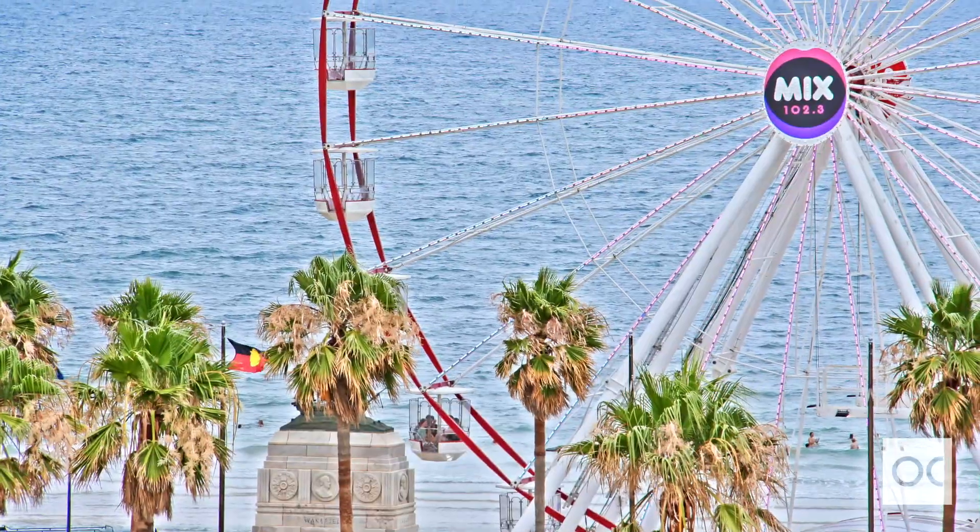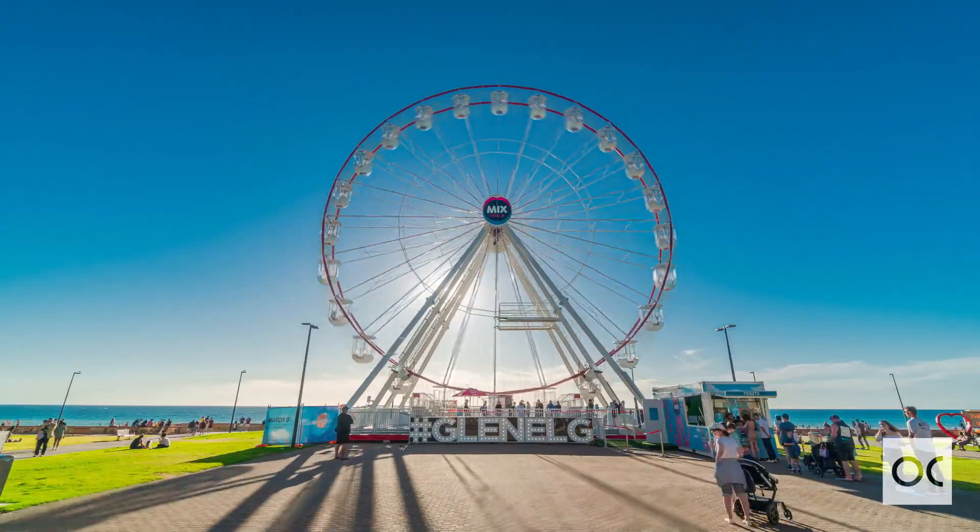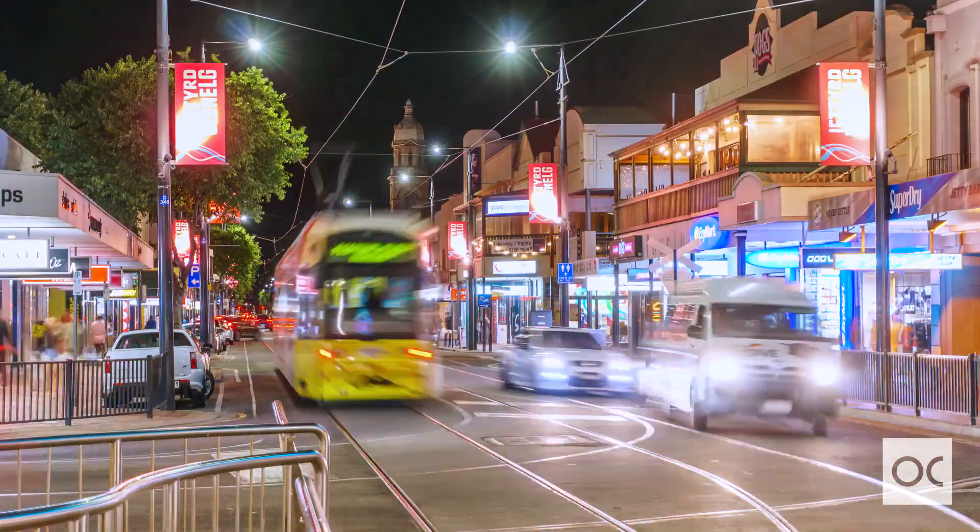So close to the Grinnell beaches, close to Marion Shopping Centre, Jetty Road, Grinnell — you'll always have something to do on the weekends.